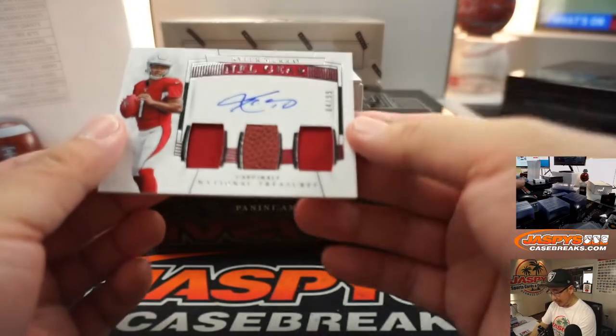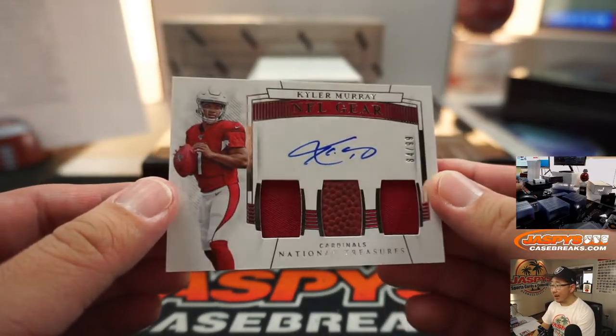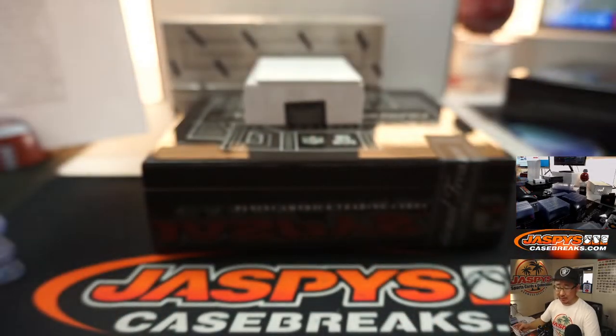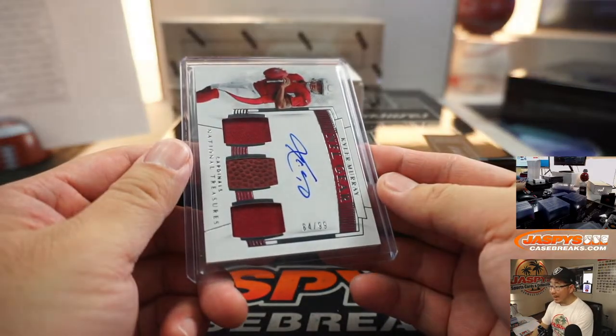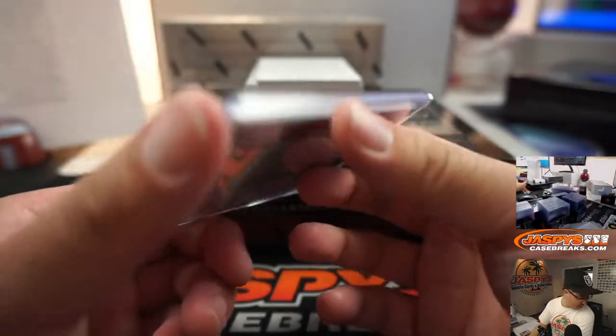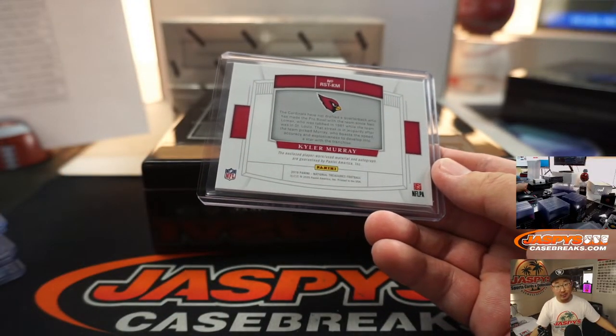NFL Gear Triple Relic, Kyler Murray, 84 out of 99 — piece of the pigskin in the middle. Cardinals are a number block team. Arizona 4 goes to Rory with Arizona 4. He just said a few minutes ago he needed some number block love — there it is.